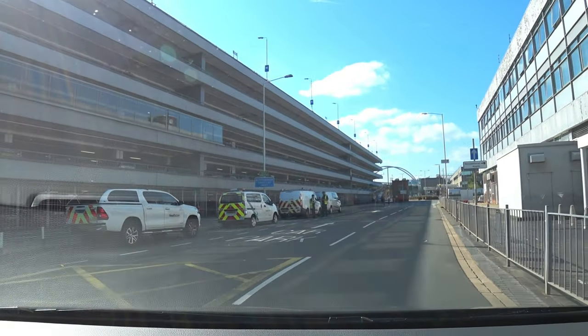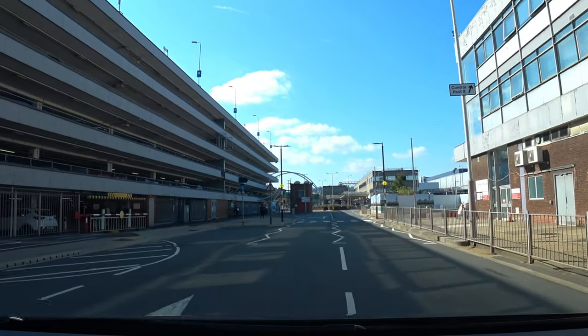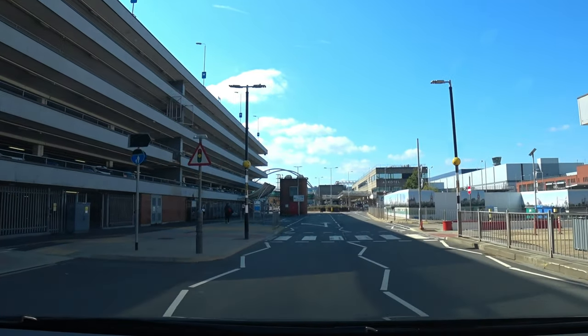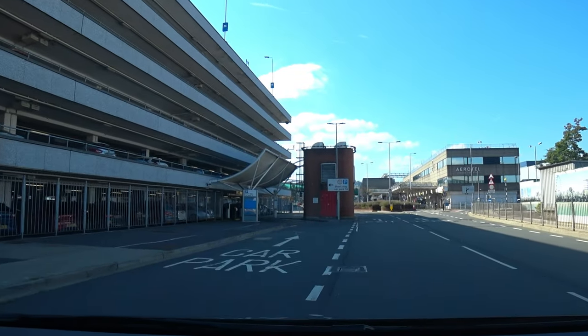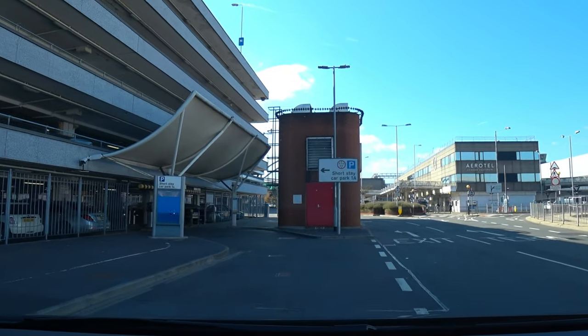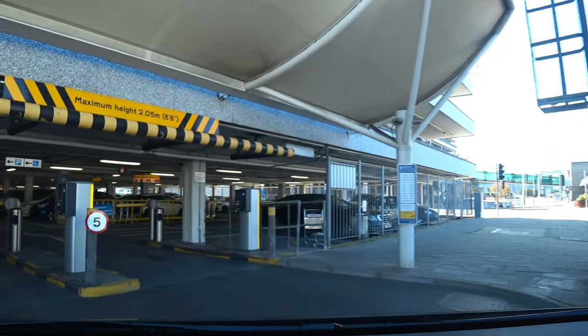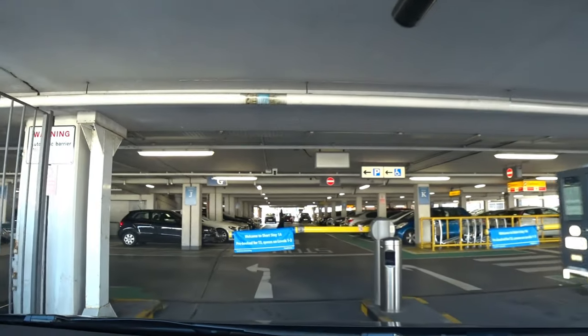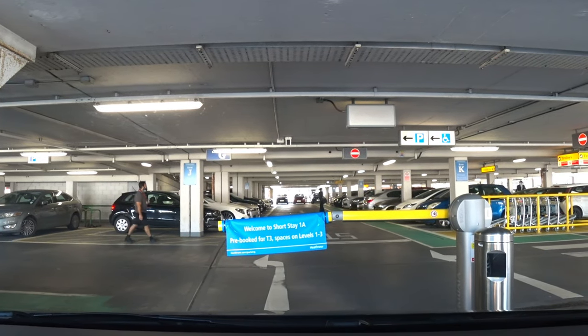If we move over into the left, and just after this zebra crossing move over again into the far left. Proceed with caution to these barriers because they are quite tight. Just push the button and take your ticket and keep it with you at all times.